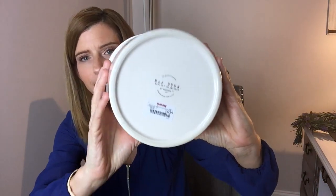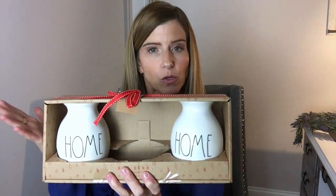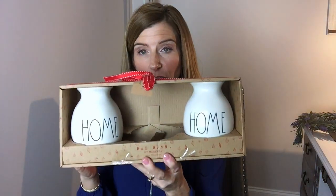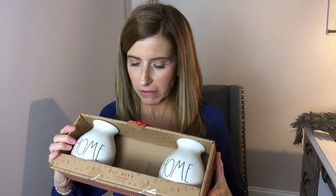I was browsing the clearance section and found these cute little Rae Dunn vases. There are supposed to be three but the middle one is missing — I'd guess it says something like 'Home Sweet Home.' They were normally $24.99 but were $13 for the two as-is. I think they're adorable — I love the shape of them. Some tulips in the springtime would look really pretty in these, and I was happy to get such a discount even without the middle piece.